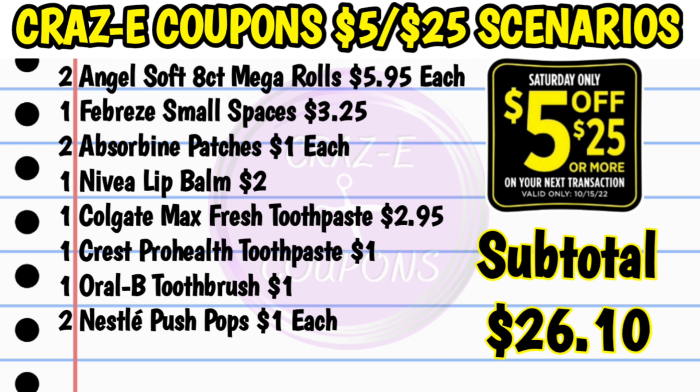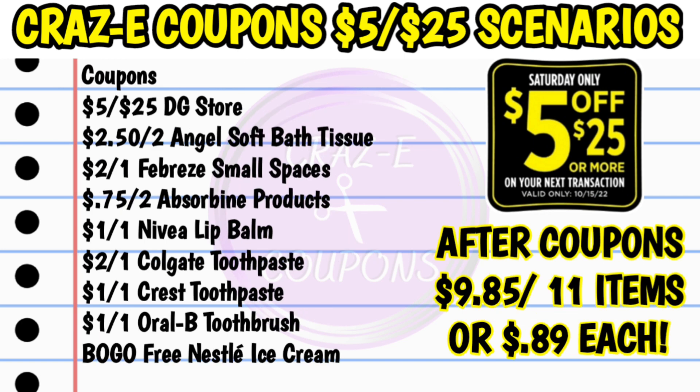For this next scenario, I have been loving the Angel Soft deals — let me know down in the comments if you're with me on that. Pick up two Angel Soft 8-count mega rolls at $5.95 each, one Febreze small spaces at $3.25, two Absorbent patches for $1 each, one Nivea lip balm at $2, one Colgate Max Fresh toothpaste for $2.95, one Crest Pro Health toothpaste for $1, one Oral-B toothbrush for $1, and two Nestle push pops for $1 each. Subtotal is $26.10. Coupons: $5 off $25, $2.50 off two Angel Soft bath tissue, $2 off one Febreze small spaces, $0.75 off two Absorbent products, $1 off one Nivea lip balm, $2 off one Colgate, $1 off one Crest, $1 off one Oral-B, and buy one get one free Nestle ice cream. That brings your subtotal after coupons down to $9.85 for all 11 items — just $0.89 each. For the amount of toilet paper you're getting, this is a great deal.